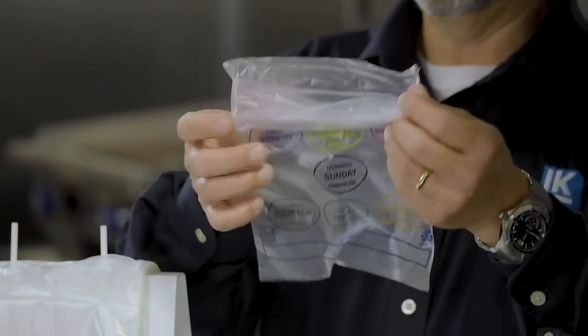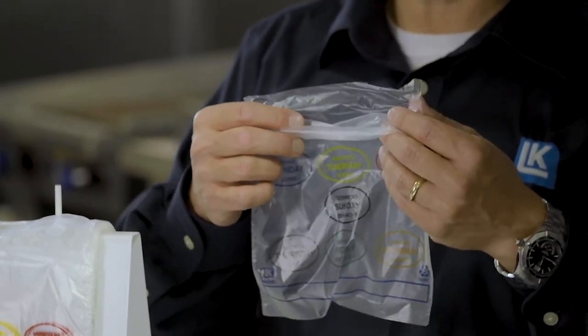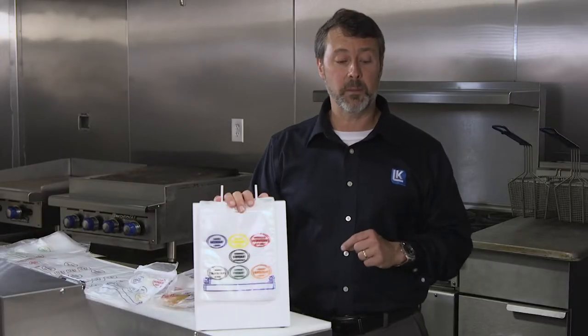It's made of high-density polyethylene resin, which is a lower-cost resin versus some of the others in the marketplace. Because it's made of high-density polyethylene, the bags will perform in a freezer as well as a microwave.